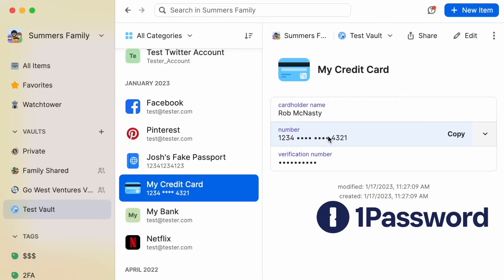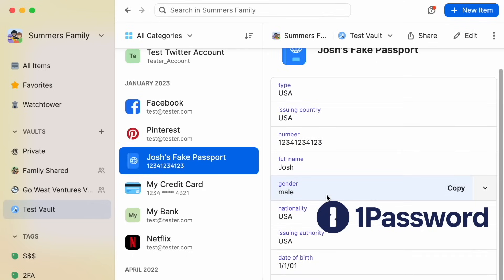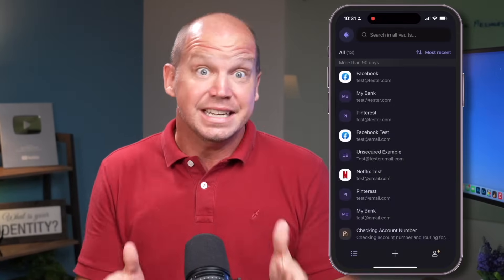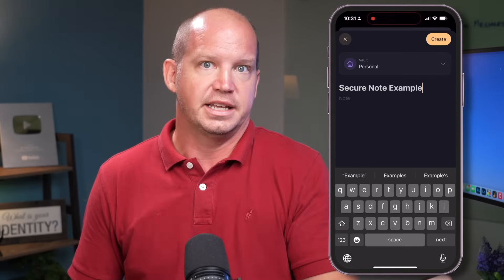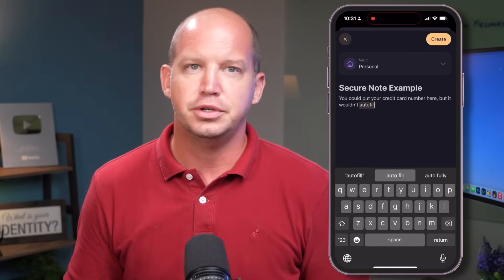Another note for those who use a password manager to autofill credit card information or personal data like your address or phone number — that's something you won't find in ProtonPass, at least not right now. Right now it is strictly a password manager, whereas a lot of other popular options have expanded to include pretty much any data you want to securely store. ProtonPass does give you the ability to create encrypted notes where you can store things like your credit card number or other information, but you can't use those notes to autofill on your computer or mobile device. I'm hoping that will change soon.